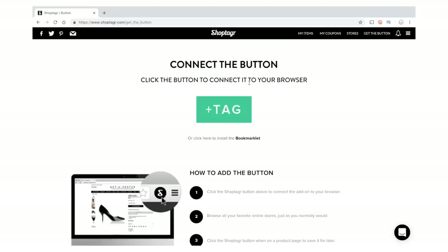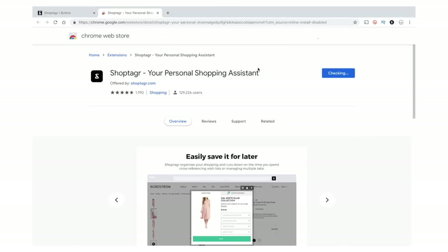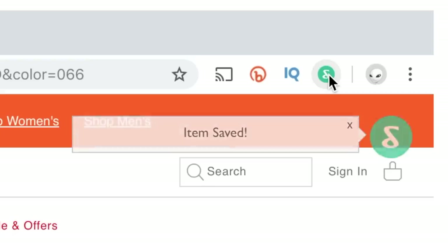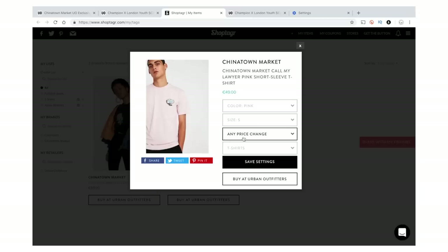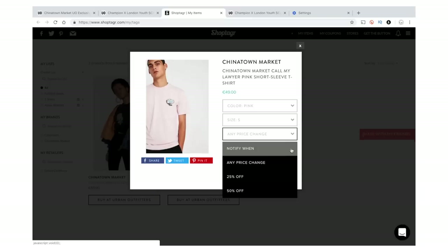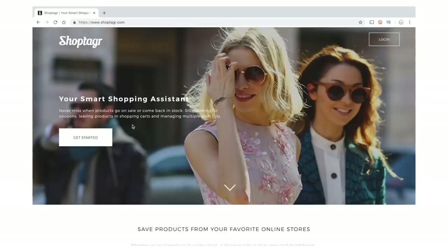You might be sitting there thinking, what is Shop Tagger? Shop Tagger is a shopping assistant Google Chrome extension. You download it, it lives on your browser, and you can use it on any clothing website. You shop as normal, add items you like into Shop Tagger, and all clothes from multiple websites can be found in one place, organized into different lists. Even better, Shop Tagger will notify you when an item goes on sale or comes back in stock.